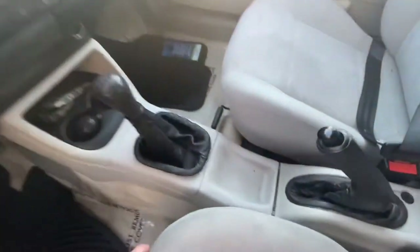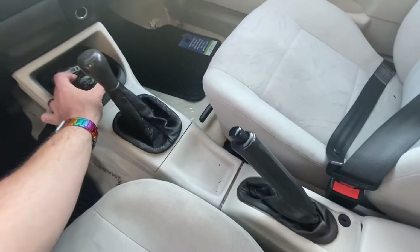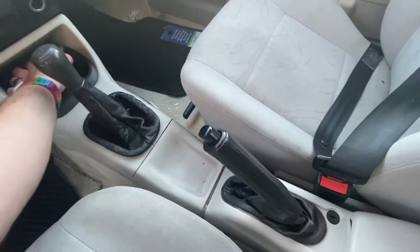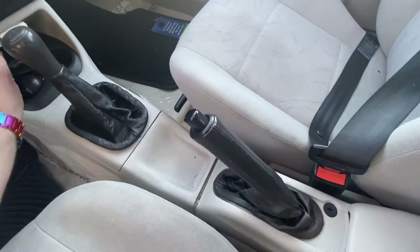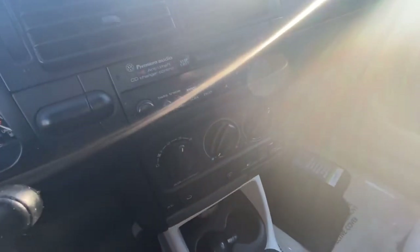This is a five-speed — interesting, it's got two shift knobs. There's a cassette of Pachelbel's Greatest Hits Canon, and premium audio with CD changer controls.